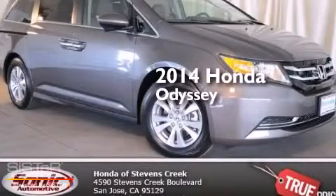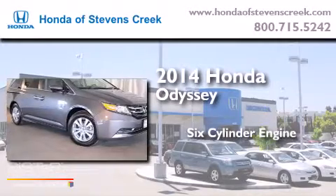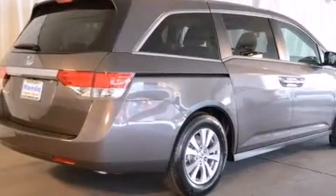This is a brand new 2014 Honda Odyssey. It has a six-cylinder engine and an automatic transmission. All of the following features are included.